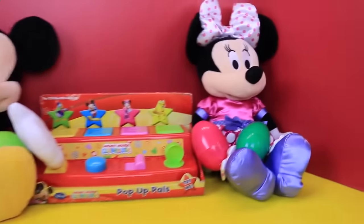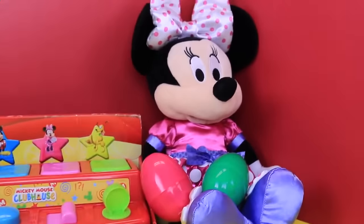We have Minnie Mouse over here with me, and she's got two surprise eggs. And I've got Mickey by me with also two surprise eggs.